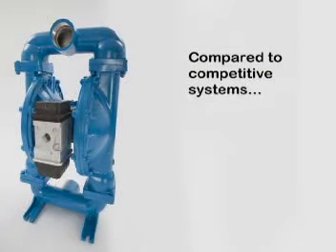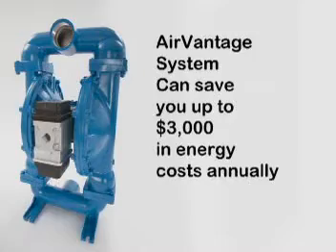When compared to competitive systems, our AirVantage system can save you up to $3,000 in energy costs annually.